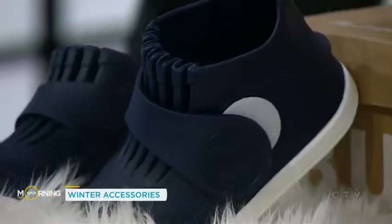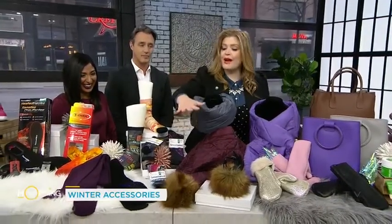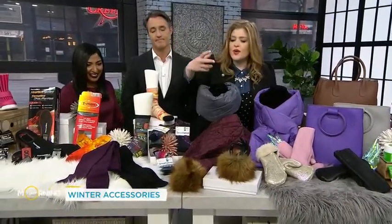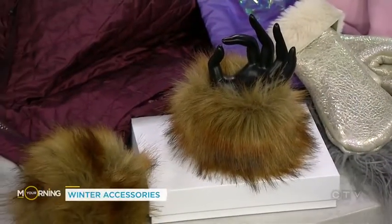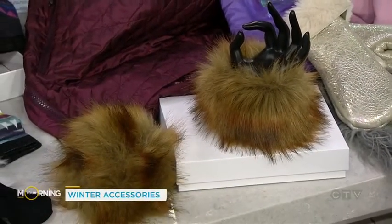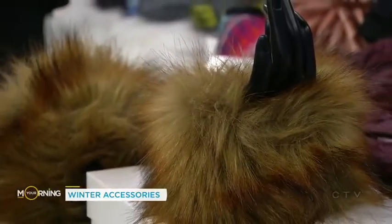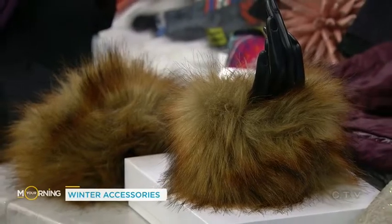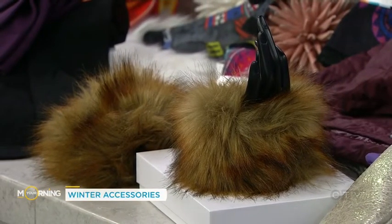We always want to stay warm but we want to look good too. Let's start with this great faux fur cuff — at a $10 price point from Winners, it transforms your winter coat into something more fabulous. You wear your coat during the day, pop a little cuff on at night, and hello. It's also a great way to bridge the gap if your gloves are a bit short, keeping that part of your arm warm.